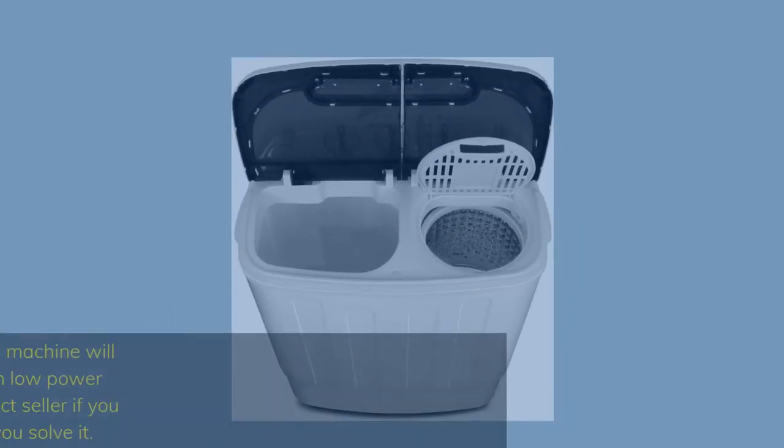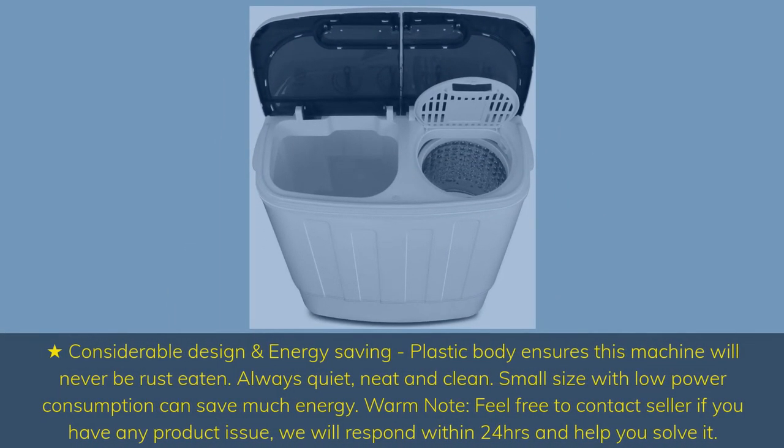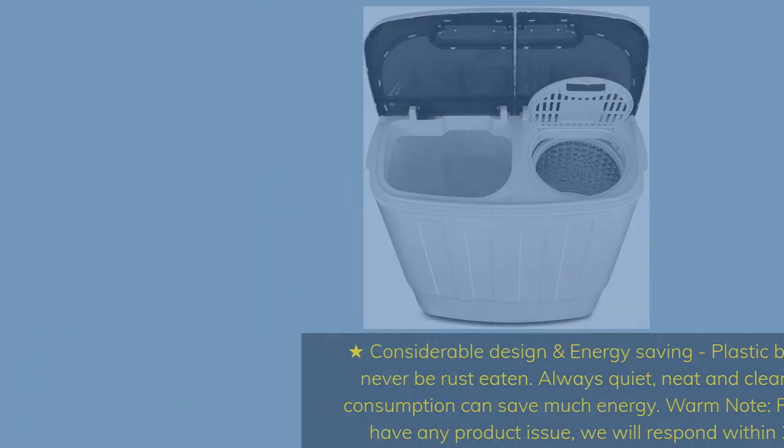Considerable design and energy saving: plastic body ensures this machine will never rust. Always quiet, neat, and clean. Small size with low power consumption can save much energy. Feel free to contact the seller if you have any product issue — they will respond within 24 hours and help you solve it.